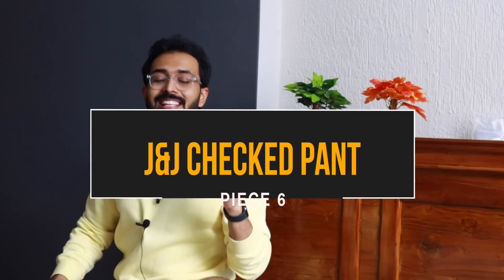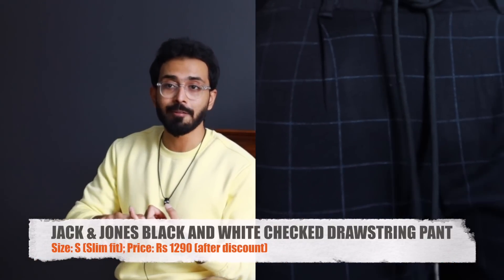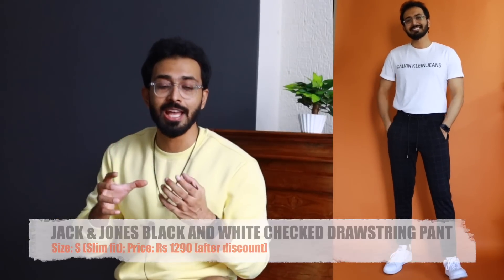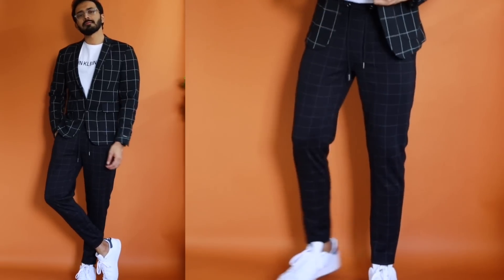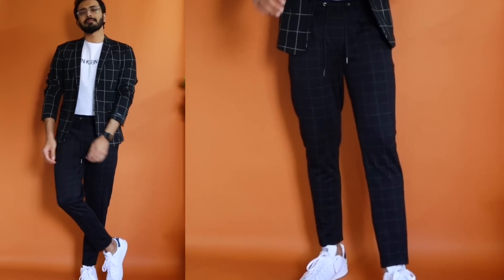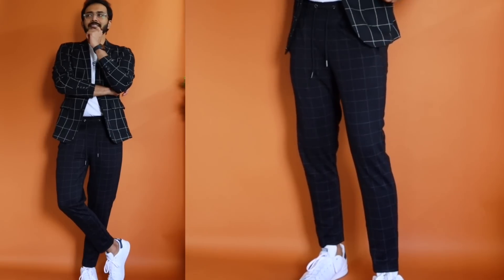Moving on to piece number six — let's get into patterns. This is a black checkered drawstring pant from Jack and Jones in a size small. One reason it's a favorite is the elastin composition in the material, making it super stretchy. Two, the checkered pattern with the black base color is super versatile — the checks are subtle, very thin white checks. The elastic waistband is inside rather than visible outside. I sized it down from medium and it fits just perfect. You have to ensure it's well fitting — if it's too loose and flowy it may look like a track pant.